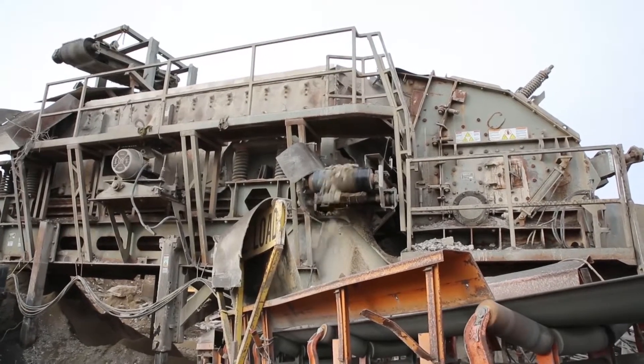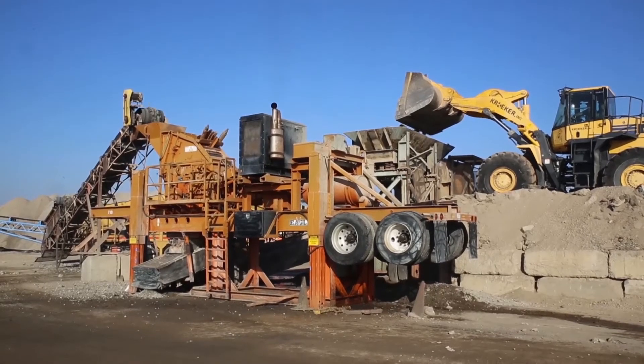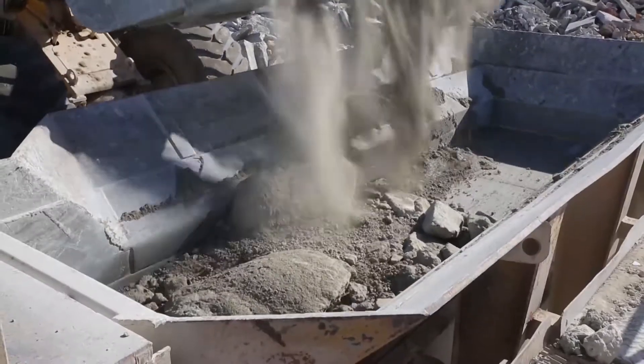Did you know that Eagle Ultramax impactors are so versatile that they're a perfect fit as a secondary crusher? If your application requires both a primary and a secondary crusher, it makes sense to have an Eagle Ultramax as your secondary crusher, regardless of the primary crusher you're using.